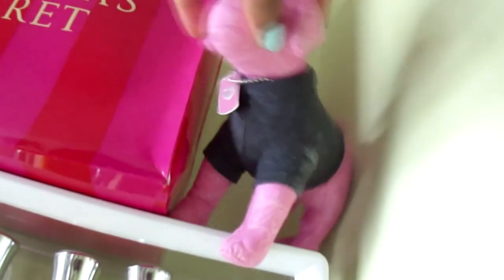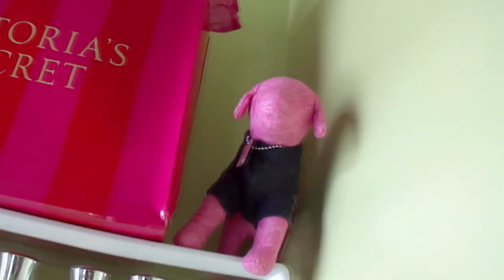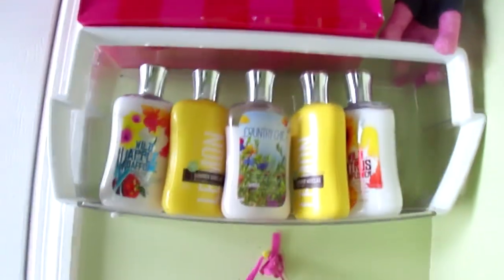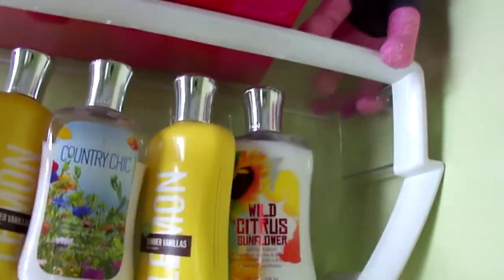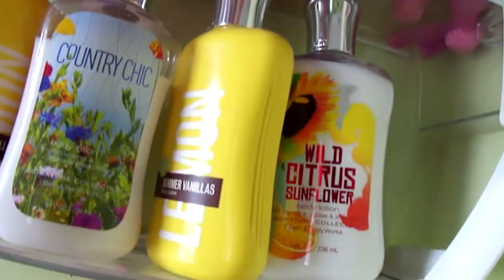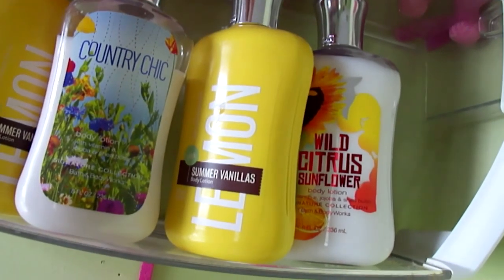Up here is my random little pink pup that I got from Victoria's Secret. He's always chilling right there in the corner. A little bit lower, I have all my little lotions that I really like a lot, but my favorite out of all of them is obviously the lemon vanilla. I love the lemon vanilla.